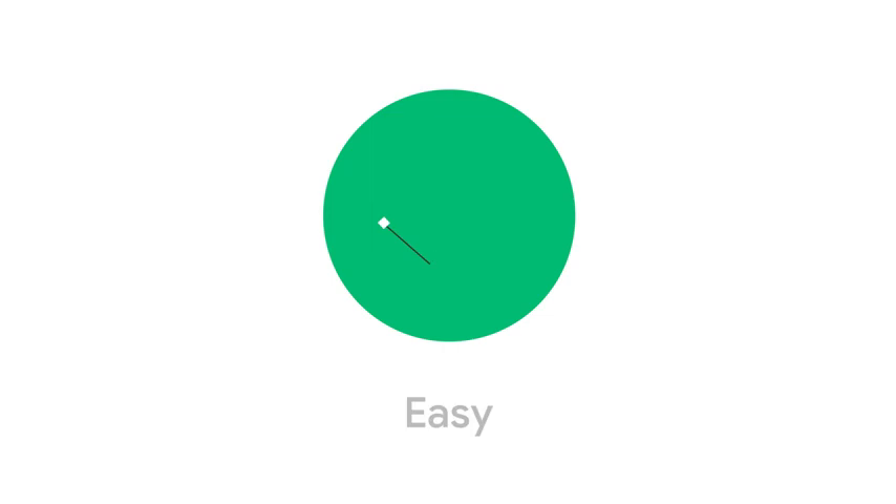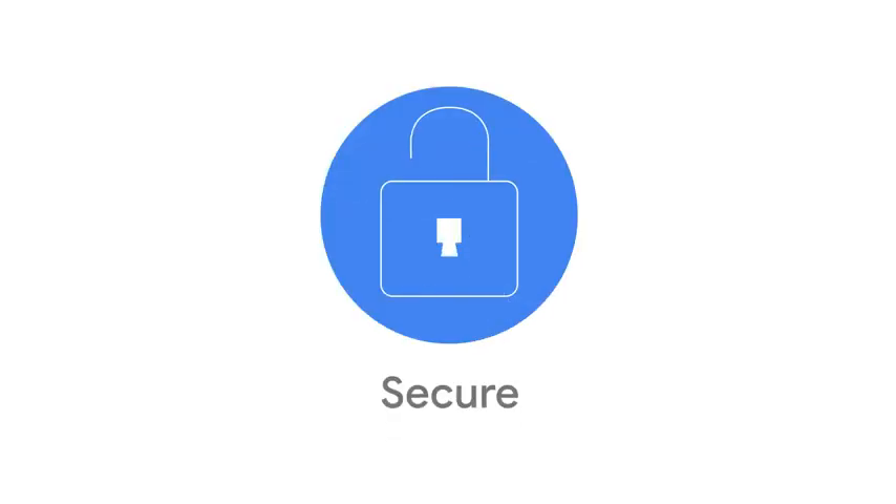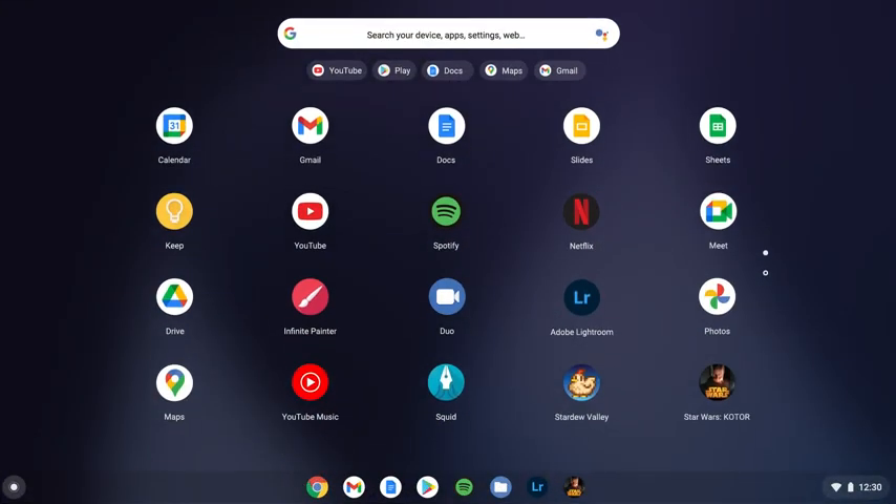So what's a Chromebook? Chromebooks are powerfully simple laptops that are easy, fast, and secure. They run Chrome OS, an operating system made by Google.